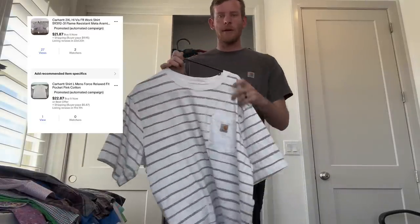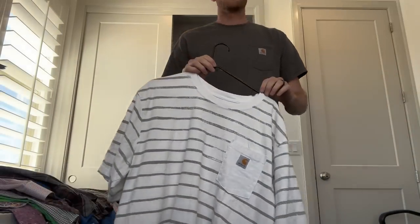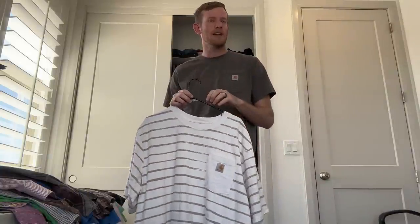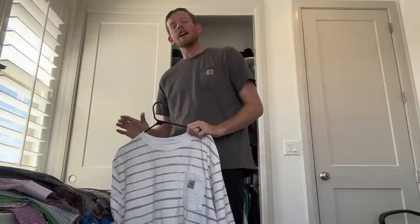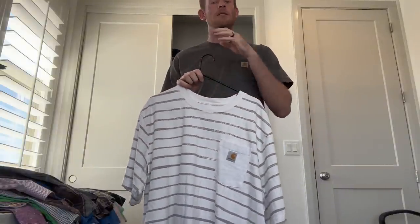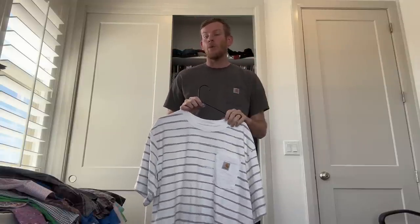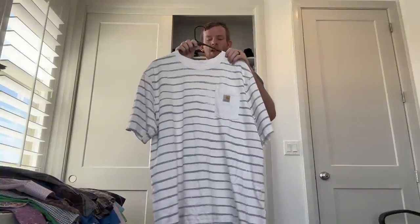Next up, Carhartt. Everyone knows what Carhartt looks like. Carhartt is a workwear brand. The cool, popular kids are moving away from vintage and into workwear — such as Carhartt, Wrangler, and a bunch of other brands. You want to look for fire-resistant stuff, rugged fit, Western brands. Work and Western is really starting to make its way up, and I'll make a separate video about that sometime.